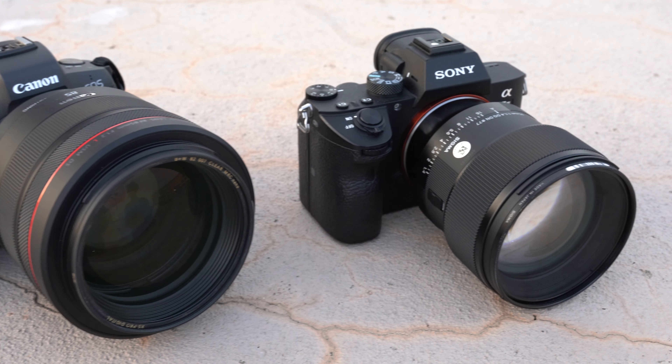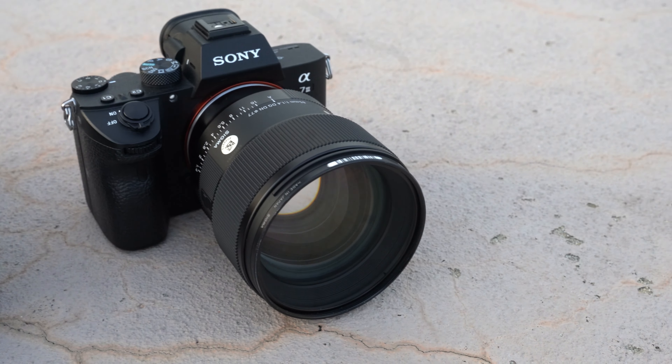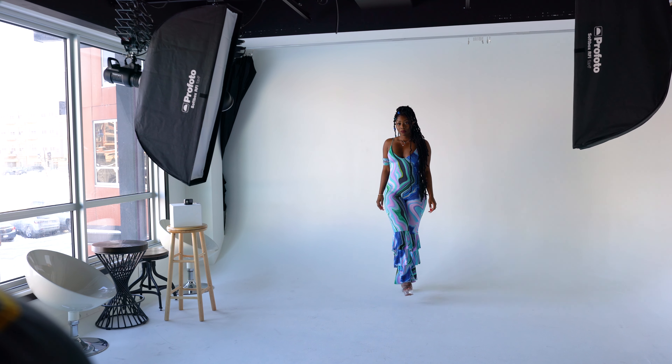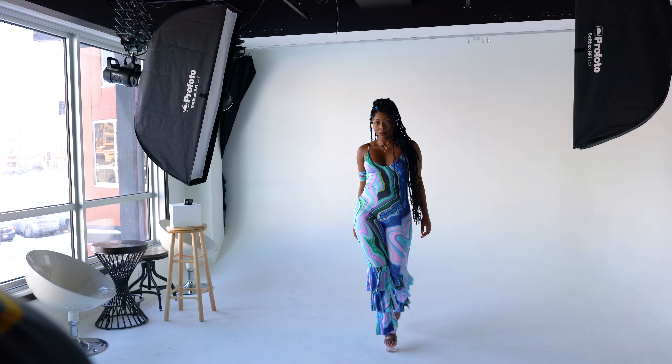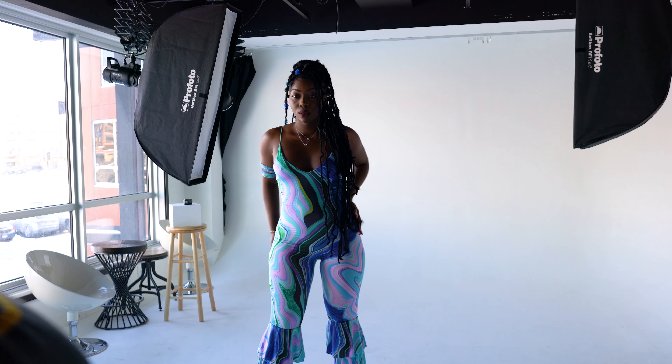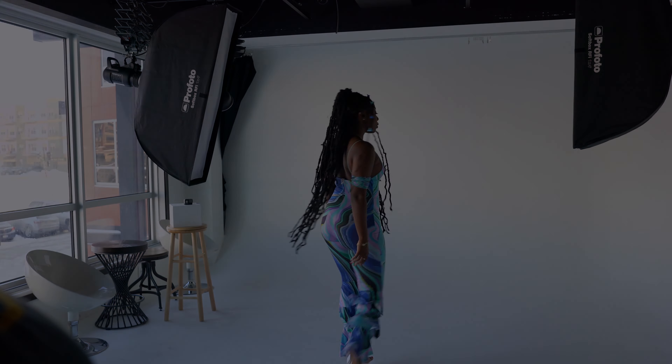So if you want to use an 85mm focal length on an APS-C camera, you could get a 56mm lens — that's around an 84mm equivalent on a crop sensor. As always guys, thank you so much for watching. Let me know in the comments below what your thoughts are on the 85mm lens and which focal length do you prefer to shoot portraits with. Thanks again and I'll catch y'all on the next one. Peace.